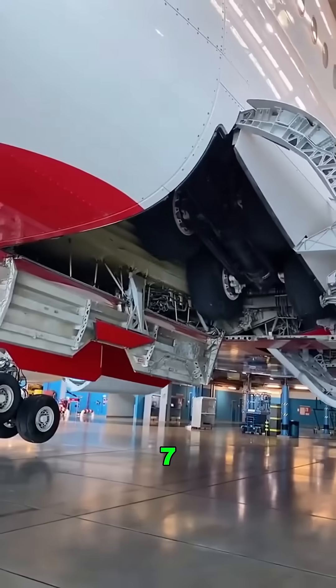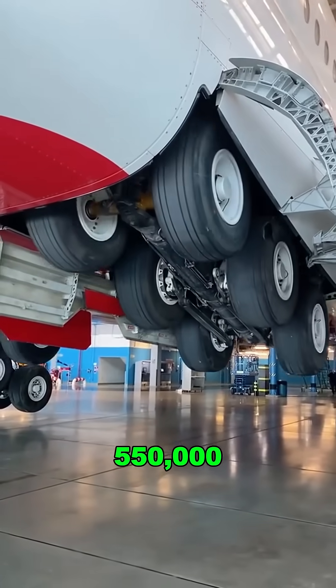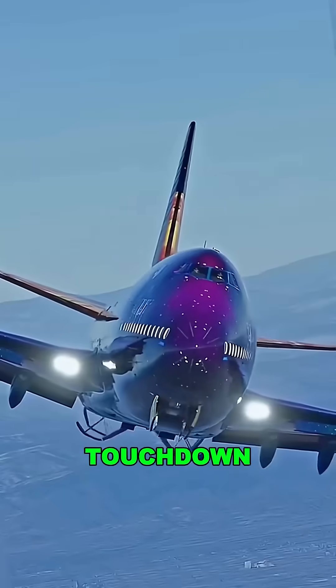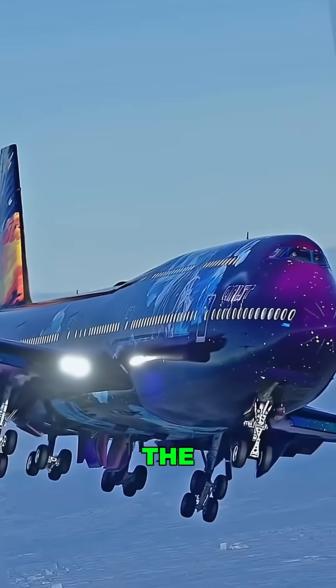Do you believe this? A massive Boeing 787, weighing over 550,000 pounds, relies on just 10 wheels to land safely. Touchdown speed? Over 170 miles per hour. And the landing gear? It's the plane's most overlooked lifeline.